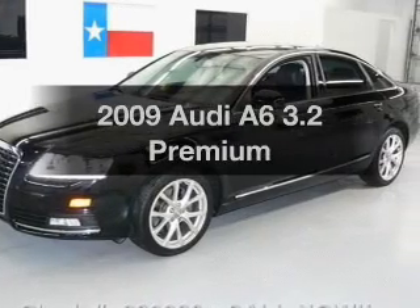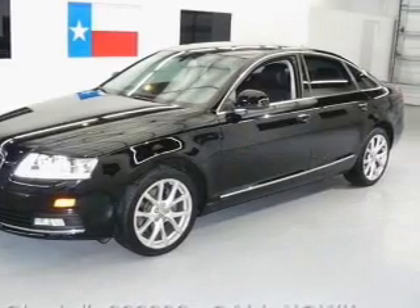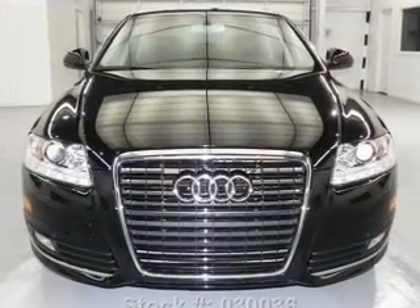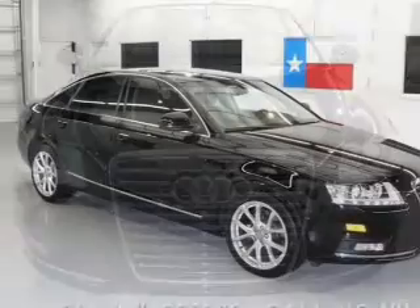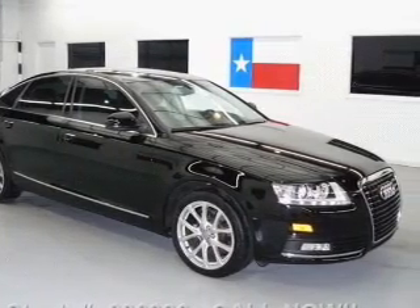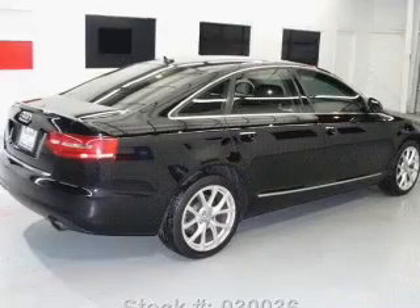Presenting the 2009 Audi A6. If you're looking for an automobile with great attributes, look no further. With a solid 6-cylinder engine, the powertrain includes front-wheel drive that responds smoothly to its automatic transmission, and brakes safely with the anti-lock braking system.